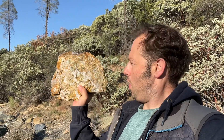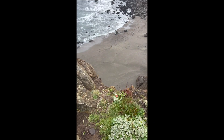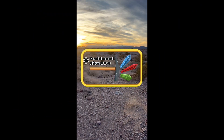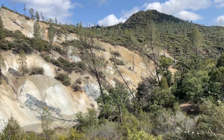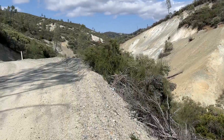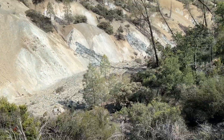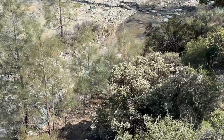Today we're rockhounding for plasma agate at Clear Creek in the Diablo Range. We're rockhounding at a place called Clear Creek, California in the Diablo Range next to a town called New Idria. This is one of the most diverse and unique places that you can rockhound at in the entire country because it's located in a protected serpentine area.